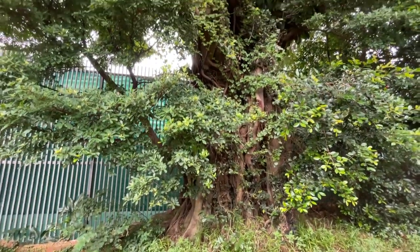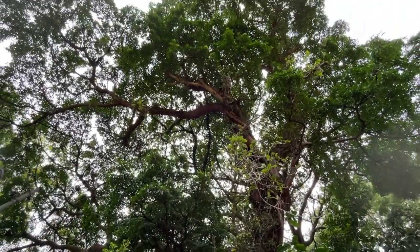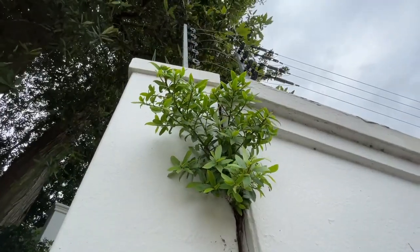Every part of the tree is used medicinally, and they've been used for centuries as a sustainable source of cloth for clothing, bags, and even paper. Aside from all that, they're just majestic trees to look at. If you have the room for one, you should definitely plant a natal fig.